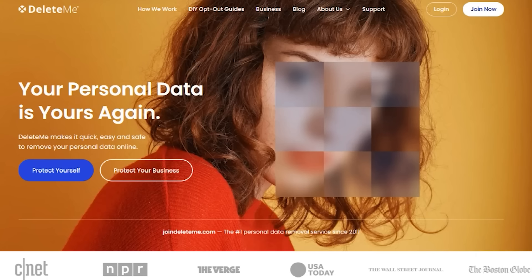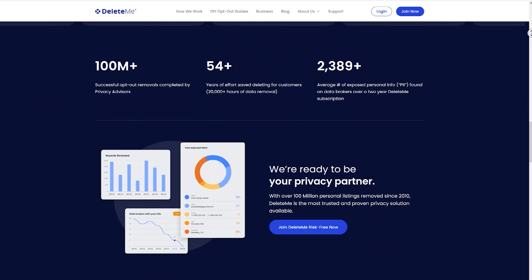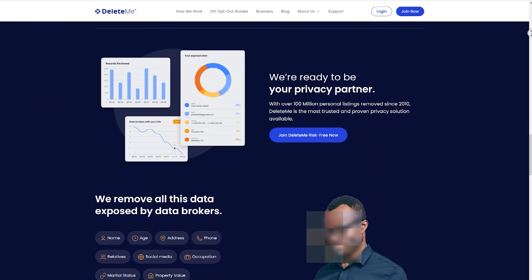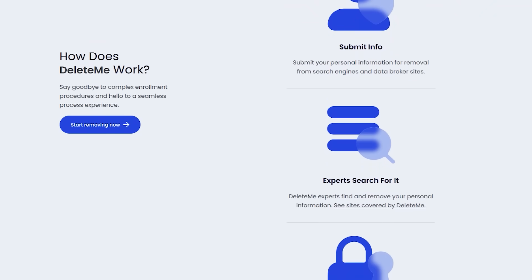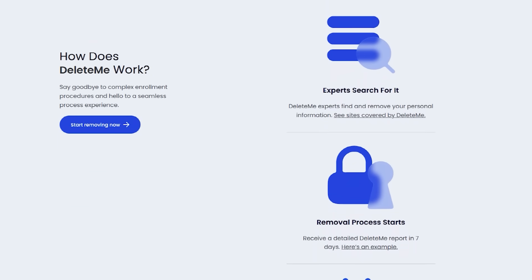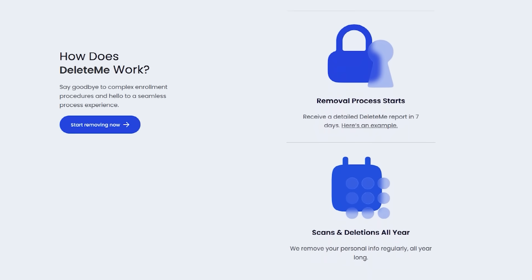DeleteMe has been helping normal people like you and I get their personal information removed from data brokers since 2010 in the US, UK and Europe. DeleteMe is simple to use — you just select the plan you want, fill in the online application, and DeleteMe will contact the hundreds of data brokers to remove you from their lists.